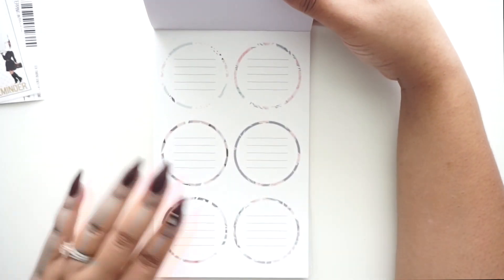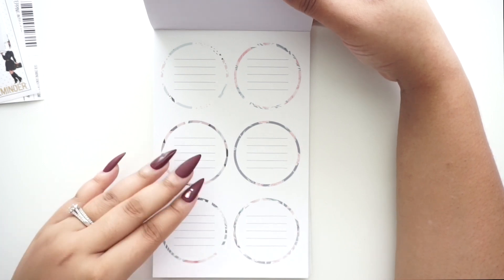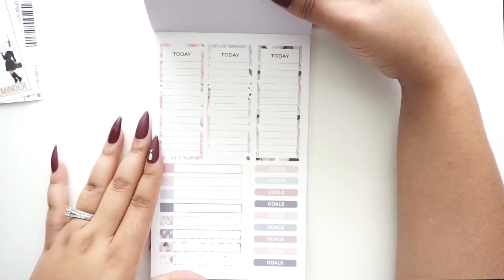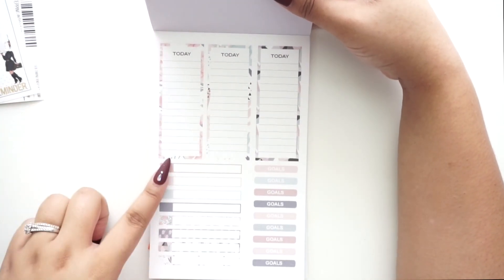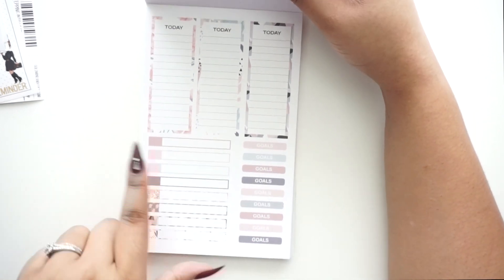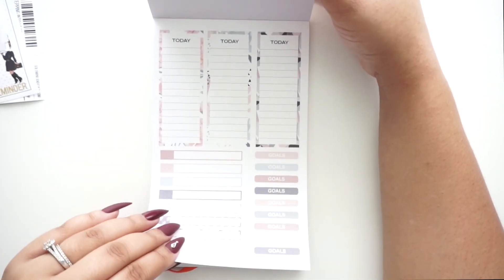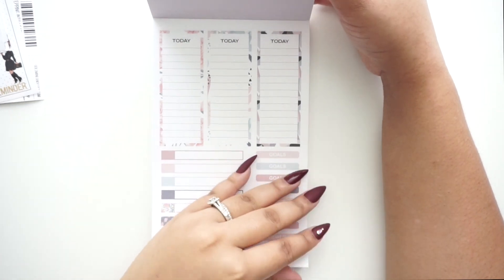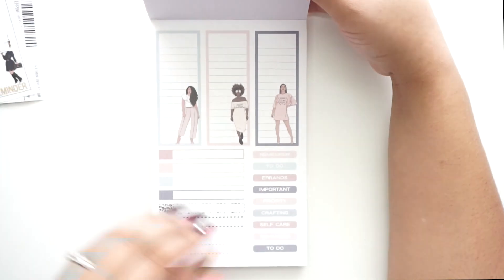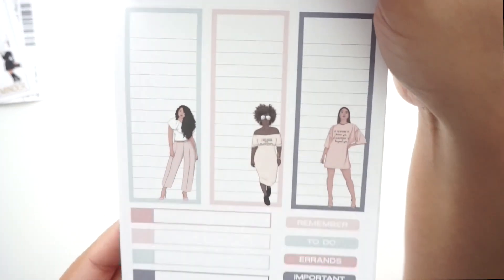Everything stays in the same palette — outlined in a floral print that matches the color palette. Then we have longer stickers that say 'Today' and 'Goals.' This sticker book is really good for somebody who's not into bright colors and wants something more subdued. This sticker book is really, really nice — look at these girls, they're so cute!